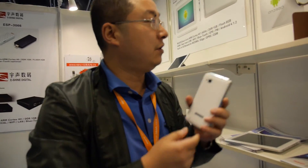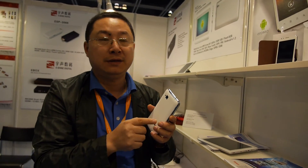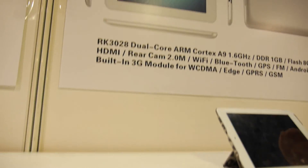The rear camera is eight megapixels. Is there a price for this? One three seven — $137. It's one GB DDR.